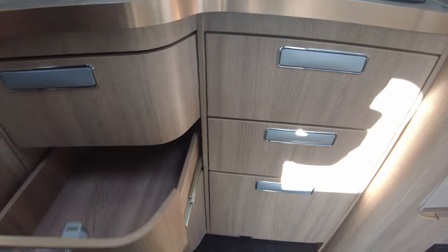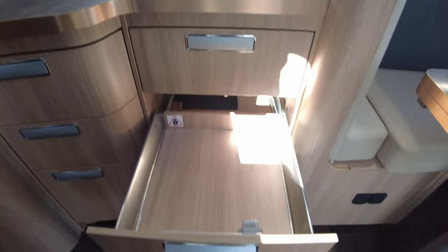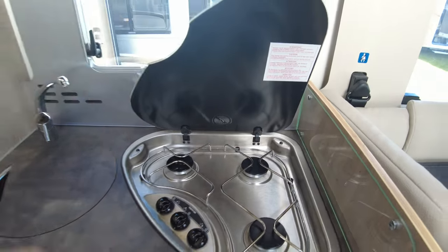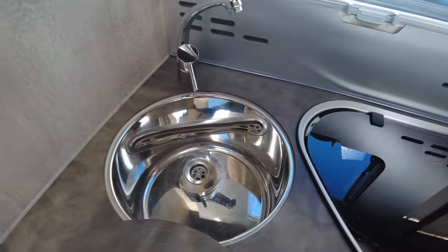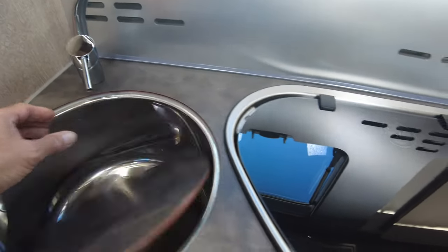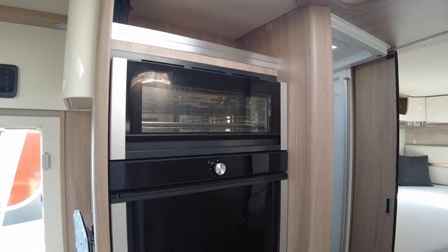Drawers all on click-and-push, plenty of space in them, and then above there you've got a three-burner hob — this one's just a single glass plate on top, no problem with that. Very nice, very deep sink — that's got to be like eight inches deep. Cupboards above.